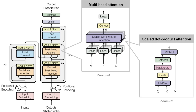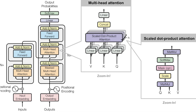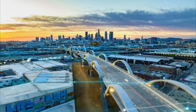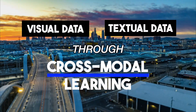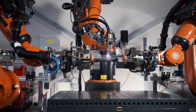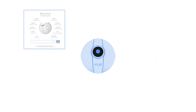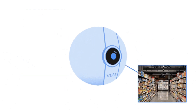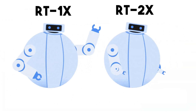It features layers of self-attention mechanisms, enabling it to prioritize information crucial for the task at hand. It also harnesses the power of both visual and textual data through cross-modal learning, enriching its understanding and execution of tasks. In essence, the RTX model is setting a new standard for how future models should be structured for enhanced robotic learning. It's like the prodigy child of Google DeepMind, born from the union of two robust robotics transformer models, RT1X and RT2X.